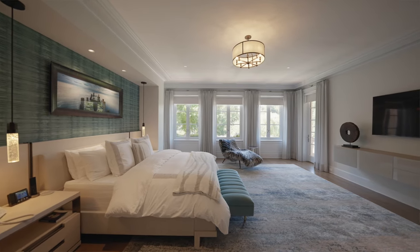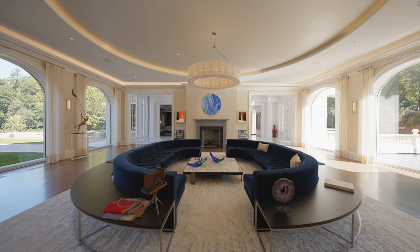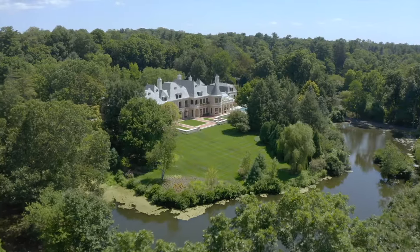It was really important to the clients to make sure that the spaces that were used would overlook the walled garden and the terrace in the back of the house overlooking the lake.